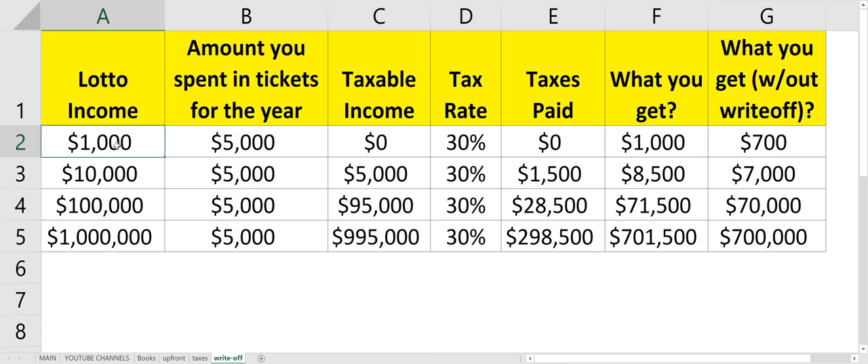But say the only ticket you ever bought was that $1,000 winner — then you couldn't really reduce anything in taxes. You'd have to pay whatever tax rate, and using 30% as an example, you'd have to pay $300 in taxes, so you'd only get $700 after taxes from a $1,000 win.